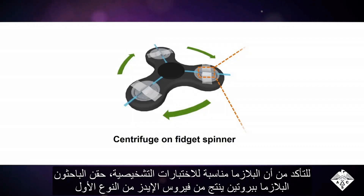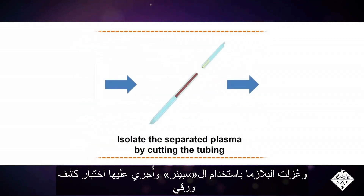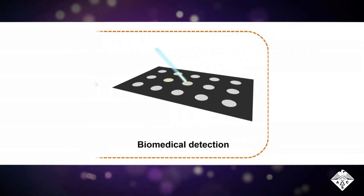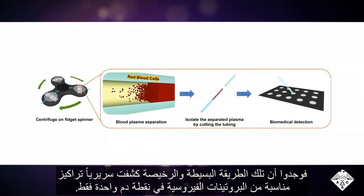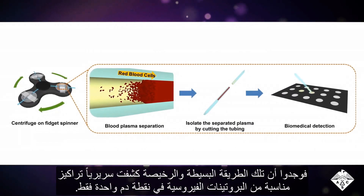To verify that the plasma was suitable for diagnostic tests, the researchers spiked blood with a protein produced by the HIV-1 virus, separated the plasma with a spinner, and performed a paper-based detection test. The inexpensive, simple method detected clinically relevant concentrations of the viral protein in only a drop of blood.